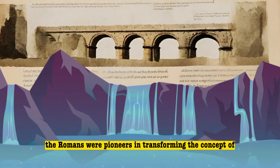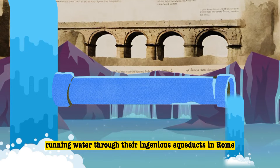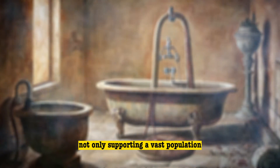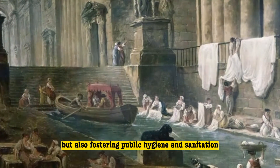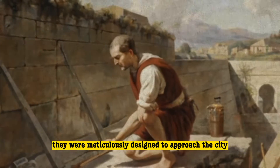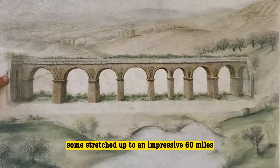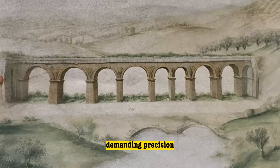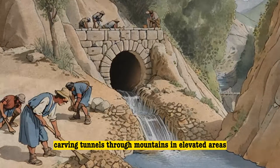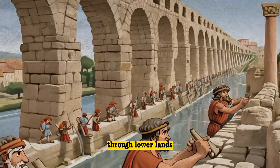The Romans were pioneers in transforming the concept of running water through their ingenious aqueducts. In Rome, 11 aqueducts ensured a steady water supply for the populace, not only supporting a vast population, but also fostering public hygiene and sanitation. These aqueducts were no simple feats — they were meticulously designed to approach the city at a calculated gradient. Some stretched up to an impressive 60 miles, demanding precision regardless of the challenging terrain. Roman engineers overcame this by carving tunnels through mountains in elevated areas and constructing stone walls to guide the pipes through lower lands.